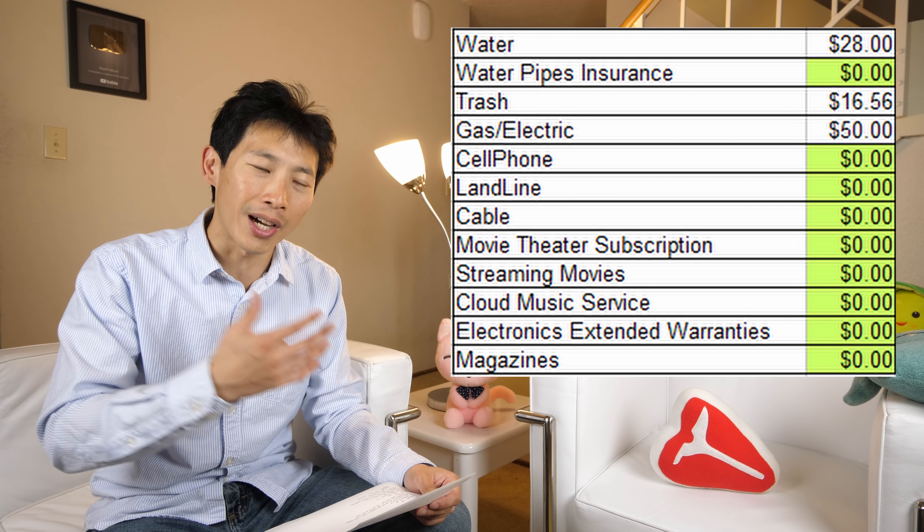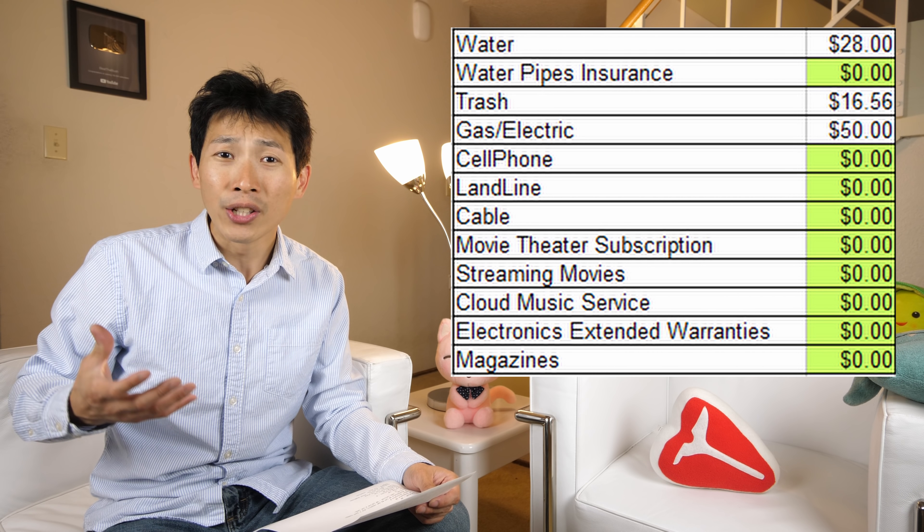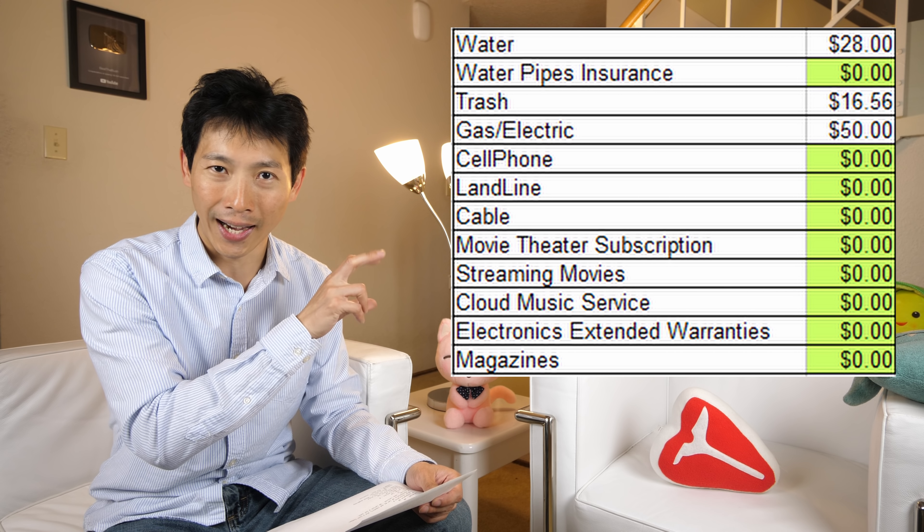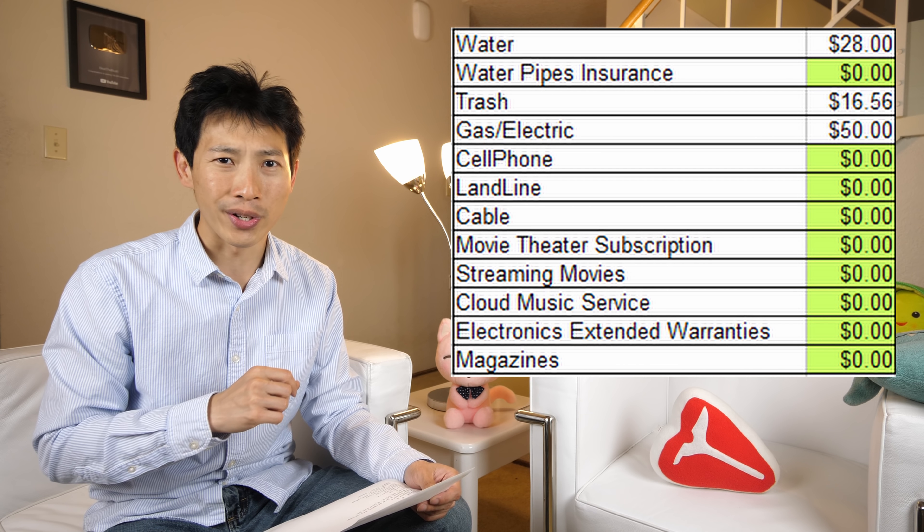Generally if you don't buy insurance you have to be a handy, do-it-yourself type. In that sense I'm able to save a lot of money by not buying that outside line water mains insurance.